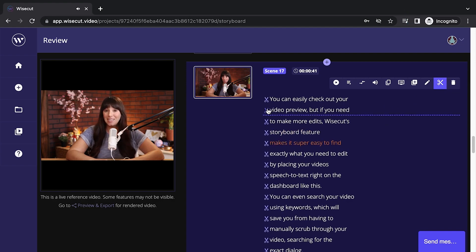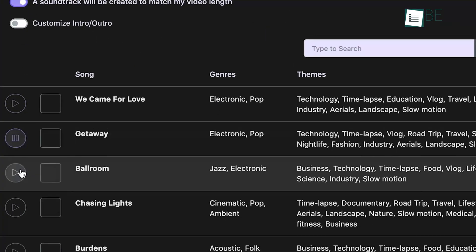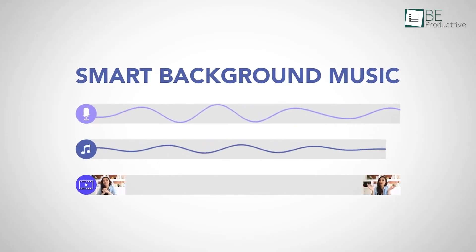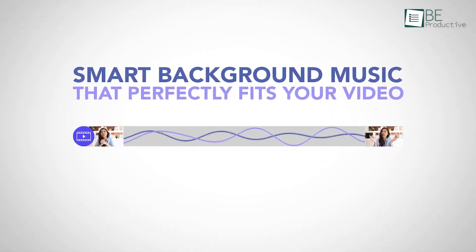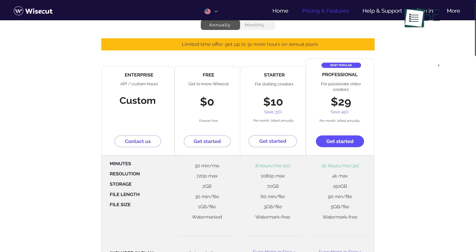Moreover, you can also edit the subtitles if needed. On top of that, it can automatically pick and tailor perfect pieces of music for your videos. On those specific parts of the video where you're talking, the background music automatically lowers. This super-handy video editing platform offers different free and paid plans.